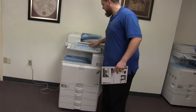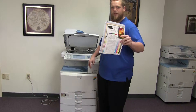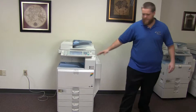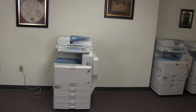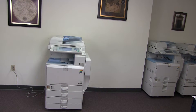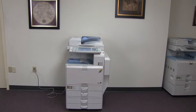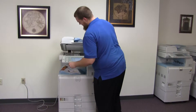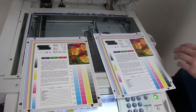Now we'll go ahead and run a few test copies to show the color quality of this machine. Go ahead and run two copies. Here we have our test copies — we'll go ahead and place them on the glass next to our chart so you can get a good look at the color image on this machine.